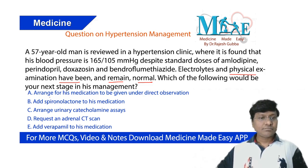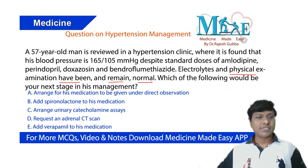The options are: arrange for his medication to be given under direct observation; add spironolactone to his medication; arrange urinary catecholamine assays; request an adrenal CT scan; or add verapamil to his medication.